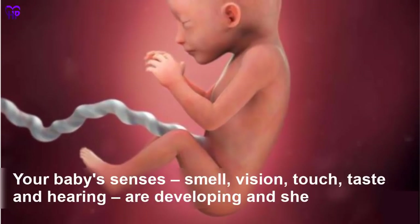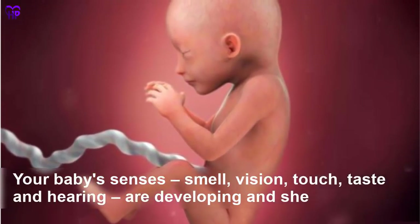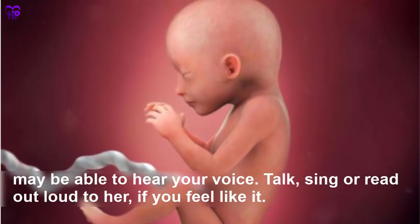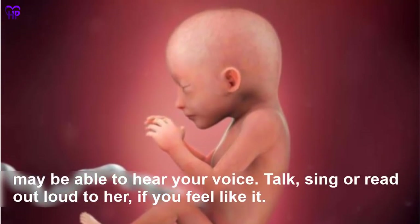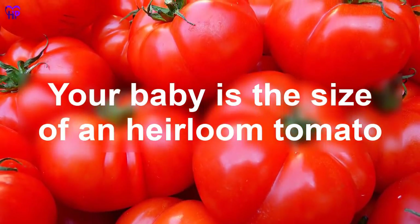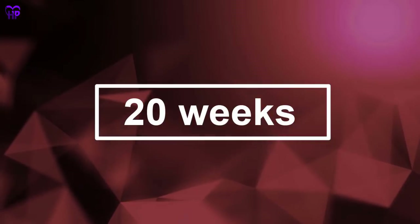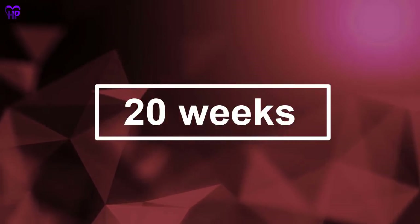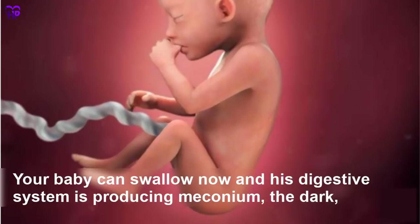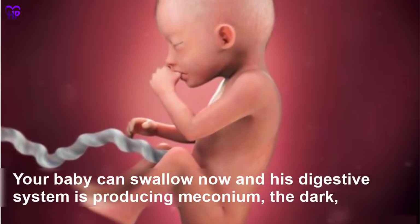Week 19 — Your baby's senses — smell, vision, touch, taste, and hearing — are developing, and she may be able to hear your voice. Talk, sing, or read out loud to her if you feel like it. Your baby is the size of a large tomato.